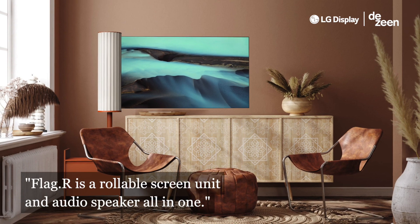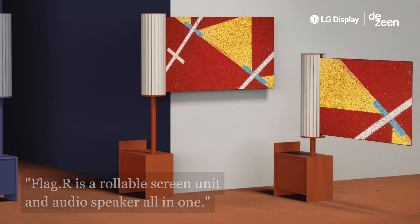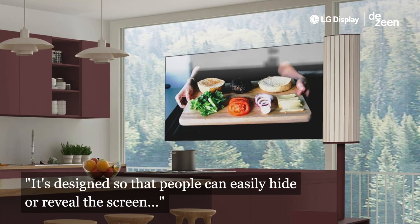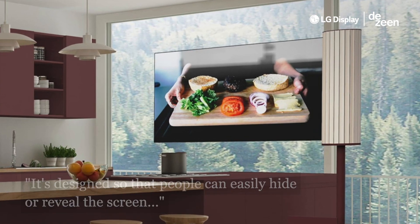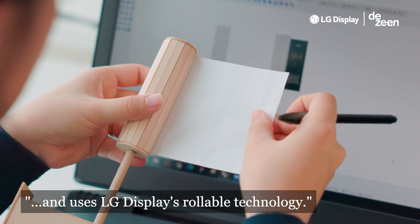FLAG-R is a rollable screen unit and audio speaker all-in-one. It's designed so that people can easily hide or reveal the screen, and uses LG Display's rollable technology.